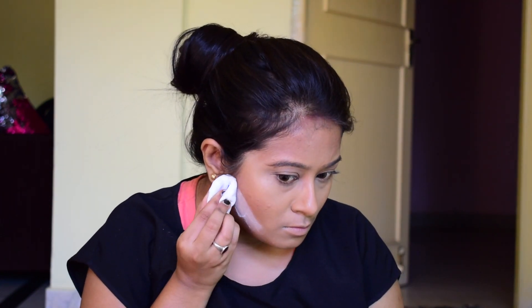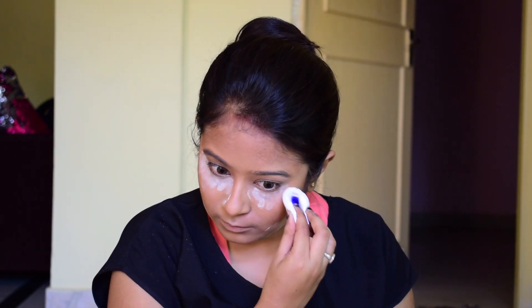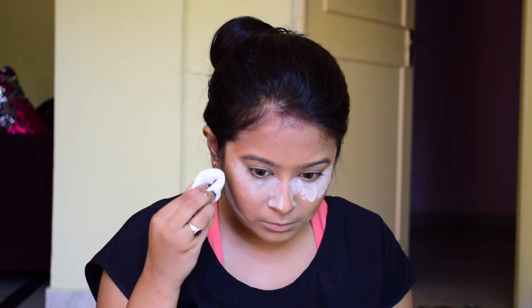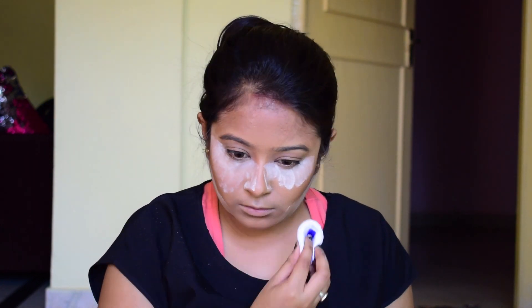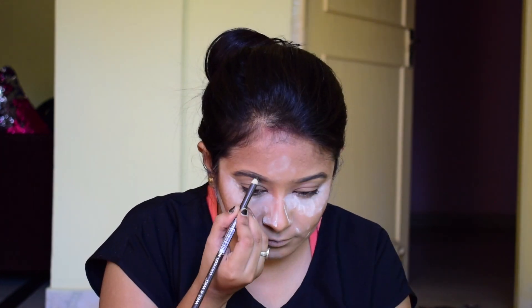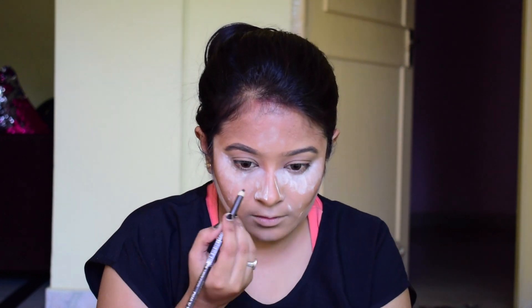I'm patting out the product with the same damp sponge. Now I'm using a powder which is Rimmel London — it's a translucent powder, it doesn't have any color — and I'm using this powder underneath my contour area and under-eye area just to lightly bake out my face, not crazily.